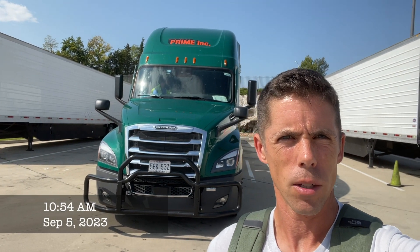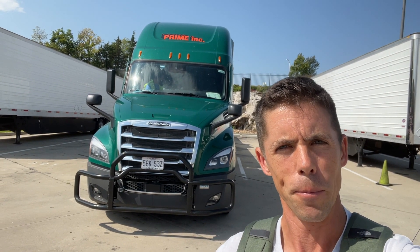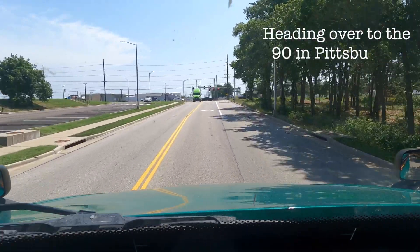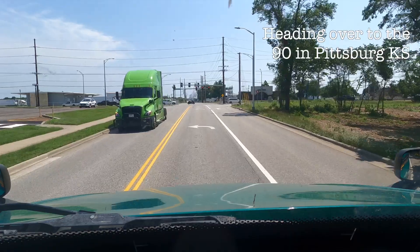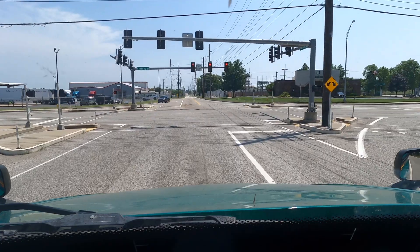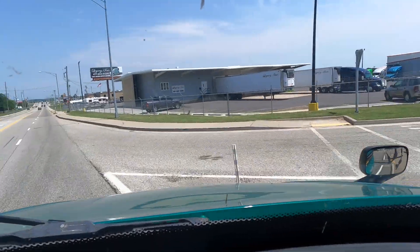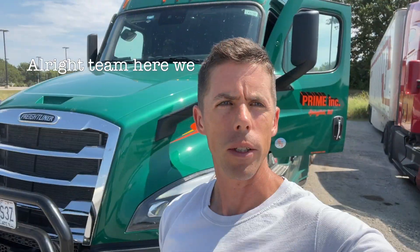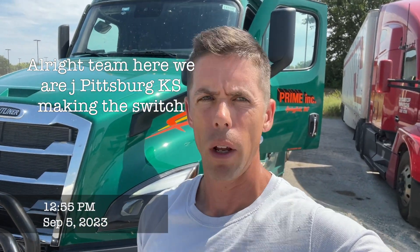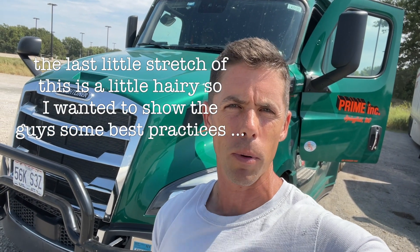Here we are back at the truck after a nice weekend through the house. Sometimes we get weekend freight that gets through the house — it's a nice opportunity to get together with folks — and now we are on to deliver it to its final destination. Whenever it's been a few days since we've been on the freight, even if we've been at it for a long time, it's a good reminder to be cautious. More accidents occur with drivers around the two-year mark than within the first three to six months of driving, and that has everything to do with getting too comfortable. So remember to stay focused out here. Here we are out in Pittsburgh, Kansas — the last little stretch is a little hairy, so I wanted to take over and show these guys some best practices.